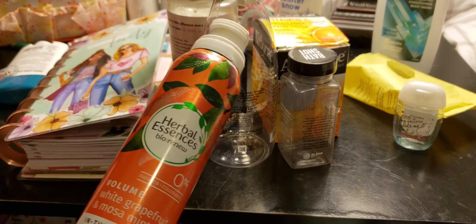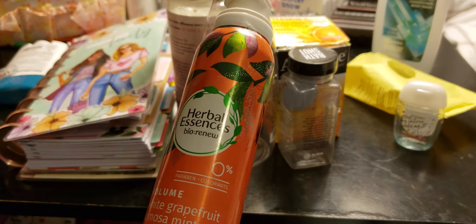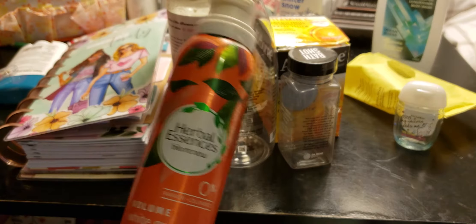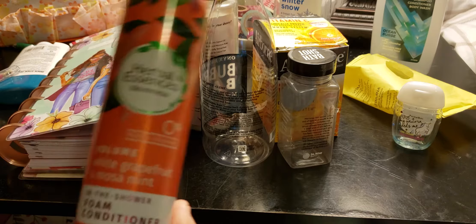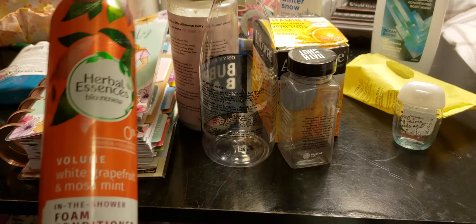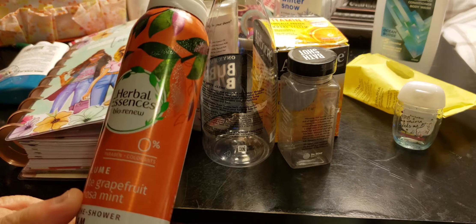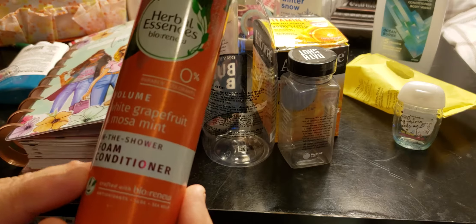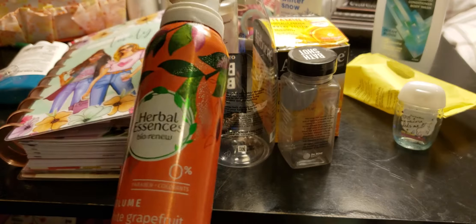This I will never repurchase. I have other ones just like this, but this will not be a repurchase. This is the In The Shower Foam Conditioner. It smells like alcohol when you're putting it in your hair — that aerosol smell. When you're spraying it, it just smells like alcohol and did not do anything to my hair. It's Volume, White Grapefruit and Mimosa Mint In The Shower Foam Conditioner, created with bio-renewal — from Dollar Tree. It was a new item at Dollar Tree and I did not like it.